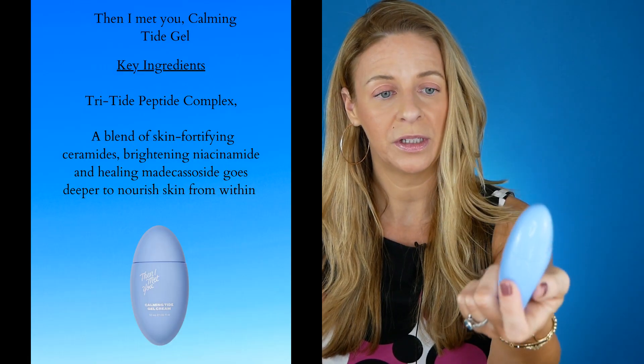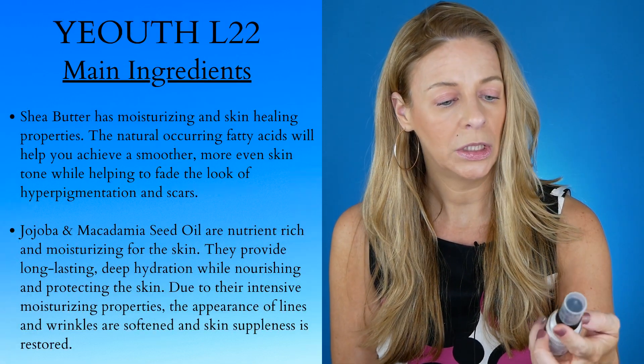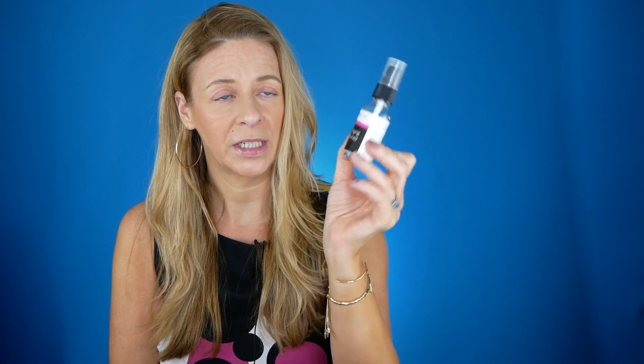Another thing I've stopped using is the Then I Met You Calming Gel — it's a beautiful gel, but when I stopped hydroquinone my skin was too sensitive to use it. I'm now using the Youth Anti-Age Moisturizer L2. This is absolutely wonderful — very rich but light enough to wear during the day. It has shea butter and macadamia nut oil, super hydrating with fatty acids. It's been great for my dry, mature skin used under SPF and foundation.